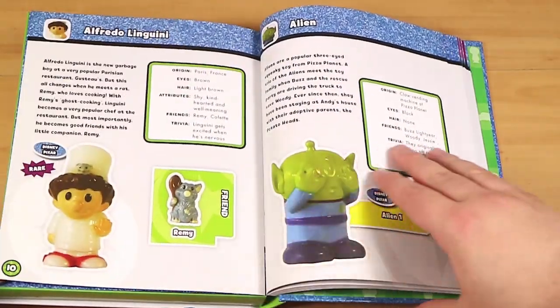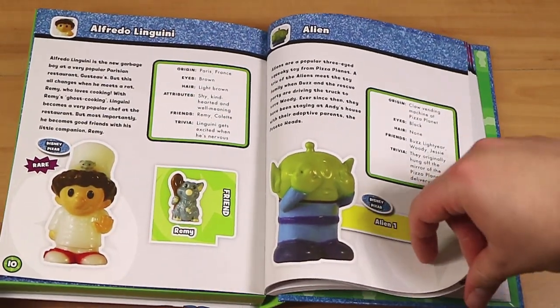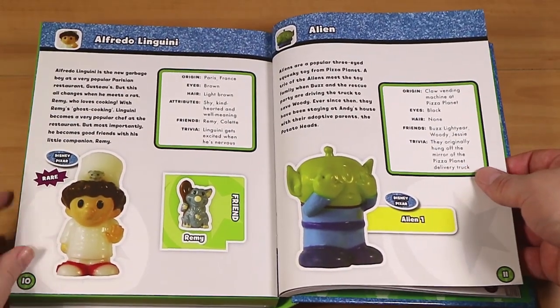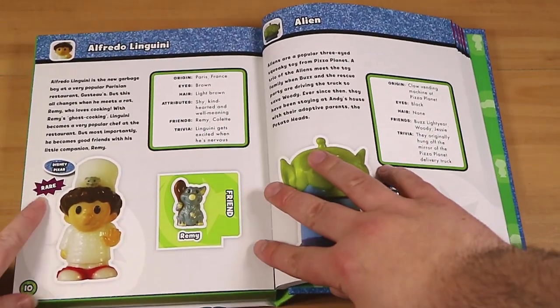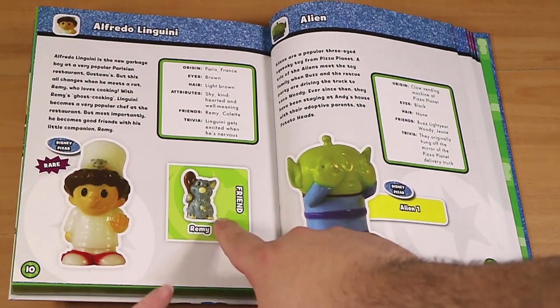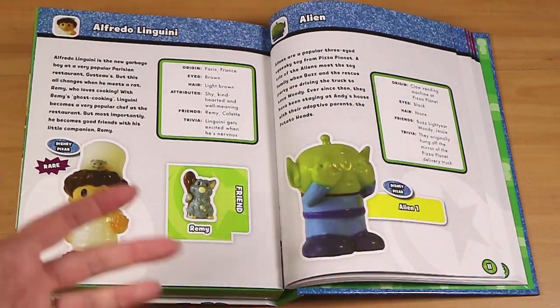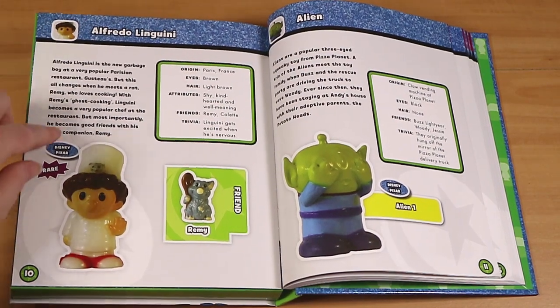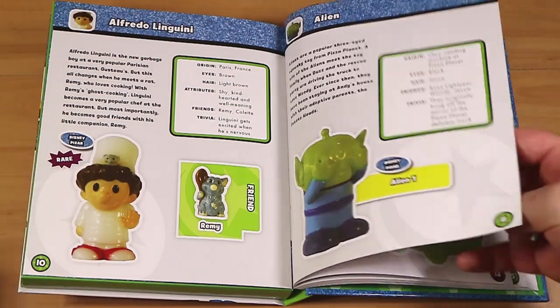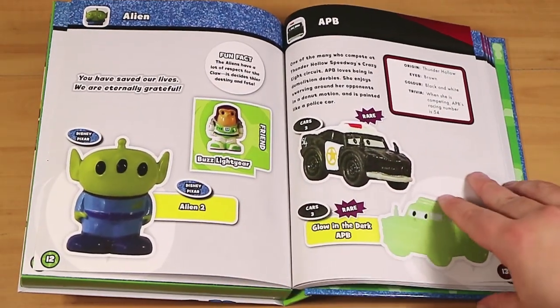A to Zed — or Z if you're from a country that calls it Z. Alfred, Linguini, Pasta. So if you haven't seen any of these books, they let you know which ones are the rares or limited editions, possibly a friend or an enemy or someone related, and some information about the character including trivia and things like that. Feel free to pause and read anything there if you'd like.